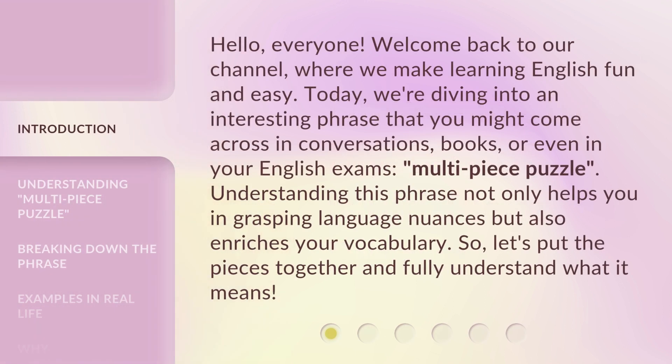Hello everyone, welcome back to our channel, where we make learning English fun and easy. Today, we're diving into an interesting phrase that you might come across in conversations, books, or even in your English exams.